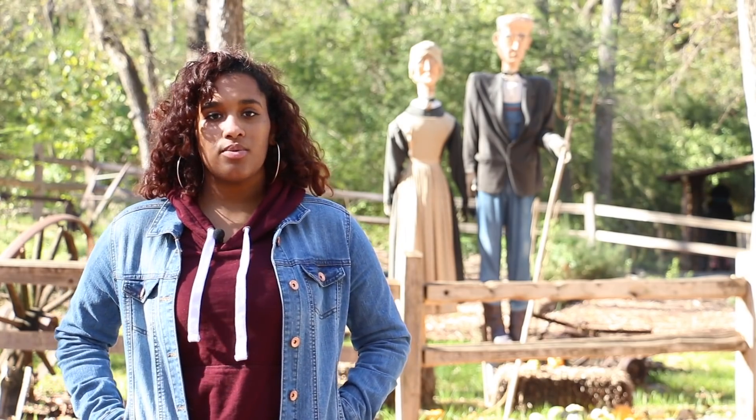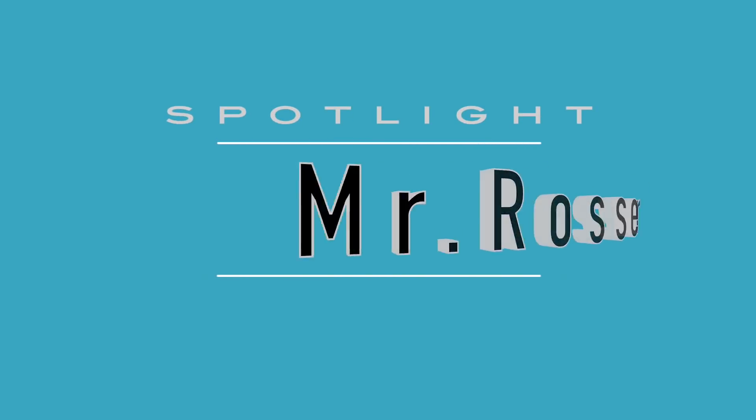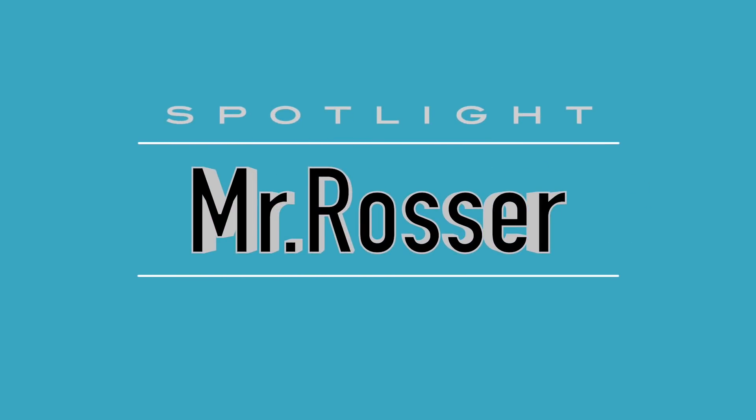And here's our spotlight on Mr. Rosser. I'm Mr. Rosser and I teach animation and photography at Sam Houston High School.